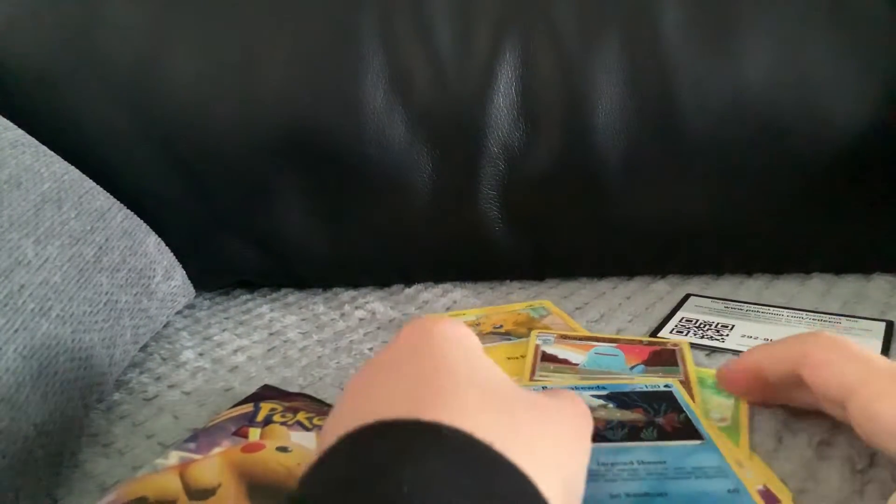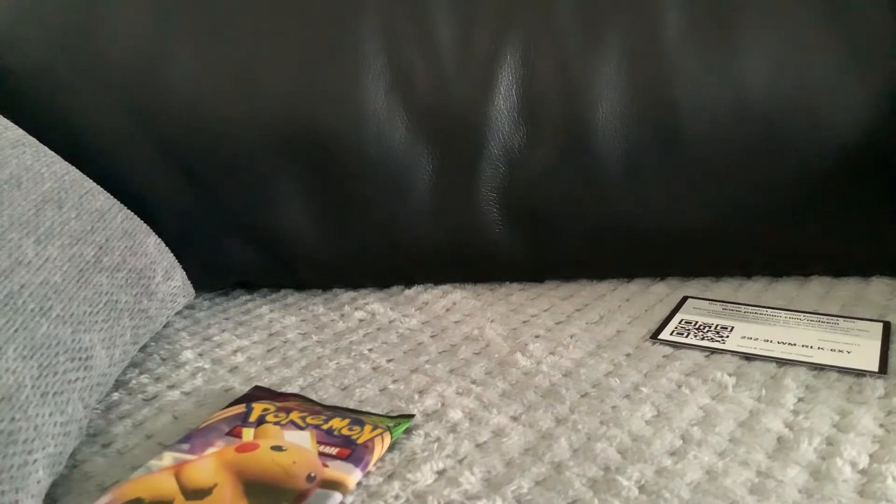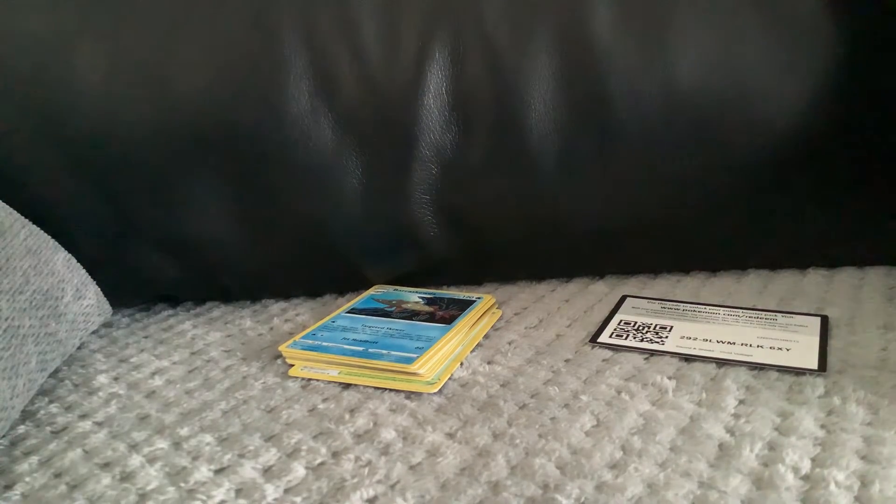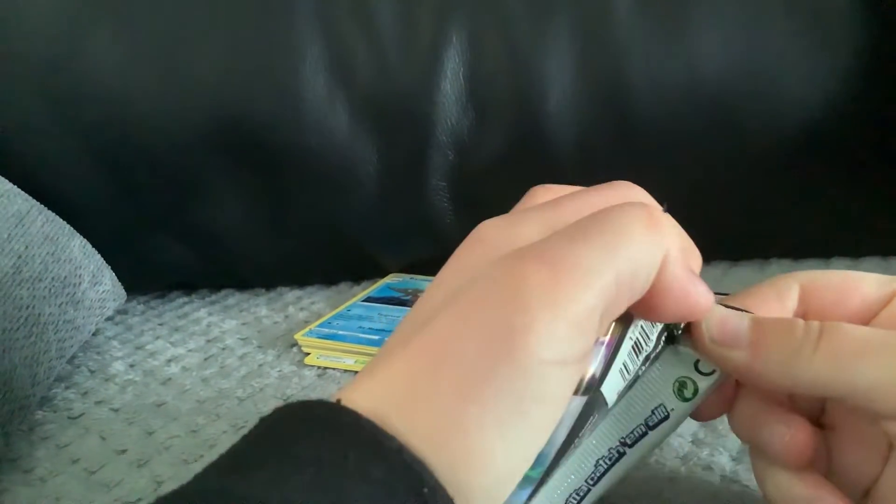Raichu non-holographic. Okay, final pack.